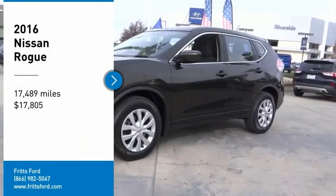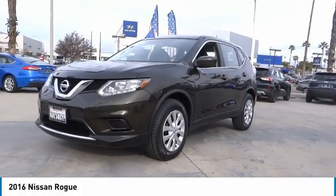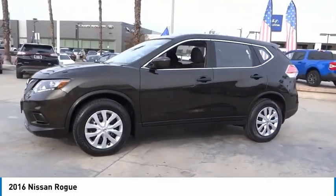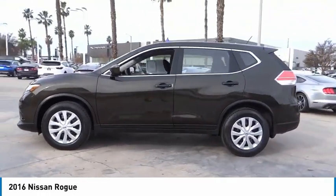Looking for the right vehicle? Check out the 2016 Rogue. The stylish Rogue gets 27 miles per gallon and still boasts nearly 58 cubic feet of cargo space.